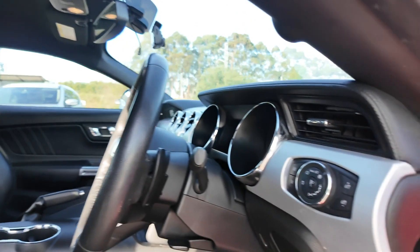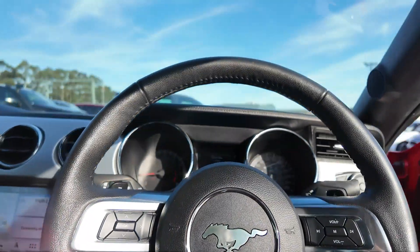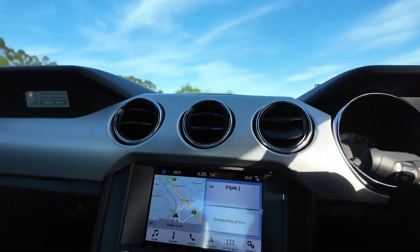Leather-appointed sport seats with driver electric adjustments, dual-zone climate control, tinted windows and racing stripes for a bold and distinctive look.